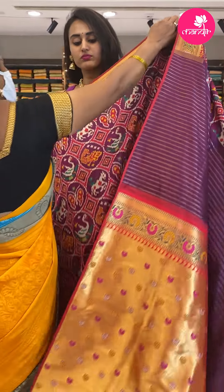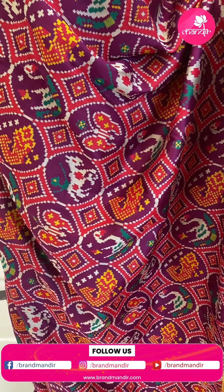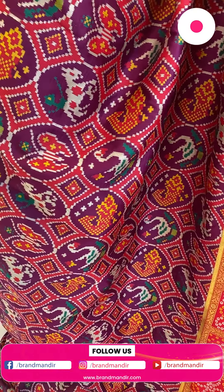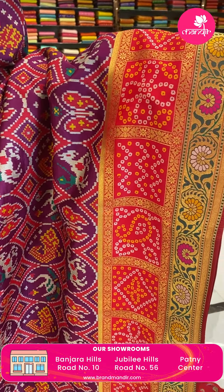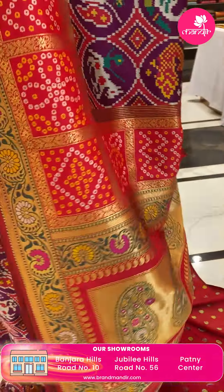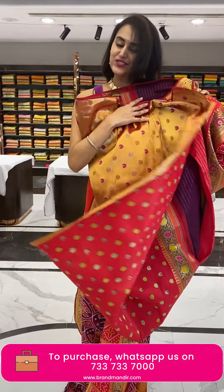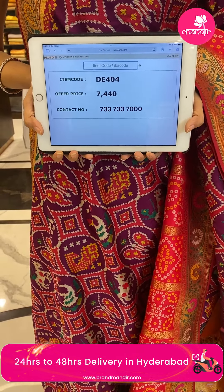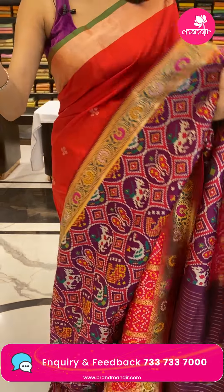This is a very pretty fancy Banaras saree. The body has floral booties, the border has bandhani dots with florals and leaves, and the pallu has a beautiful brocade pallu. The blouse is a very pretty contrast blouse. The code is GE404 and the price retails for ₹7,440. Take a screenshot and ping us on 733-733-7000.